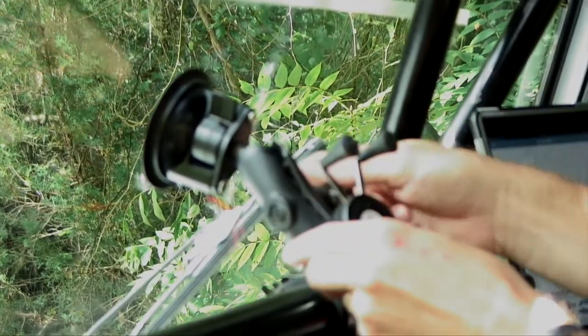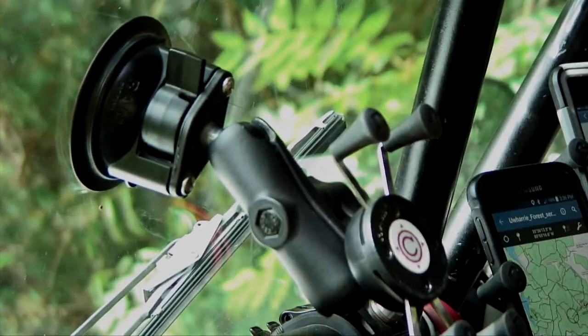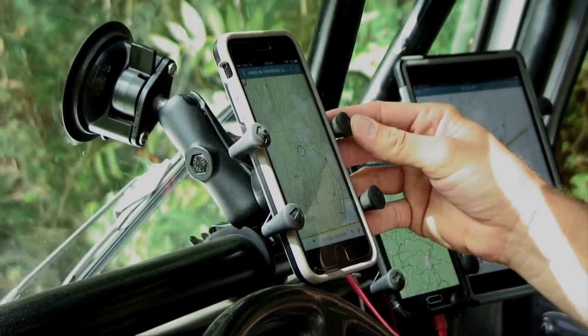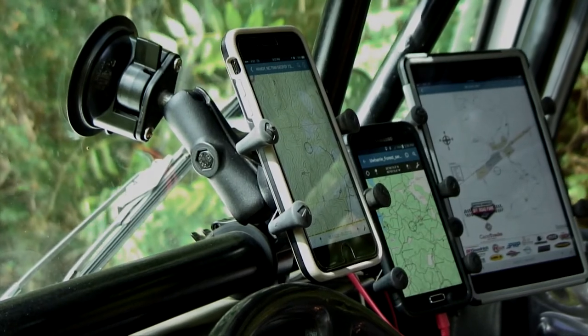That system includes this X-grip, which is great for phones, that you simply attach to the Ram mount ball, clamp it down, and then put the device into the X-grip — it's nice and solid. That whole unit can be removed and put in any vehicle that you choose.